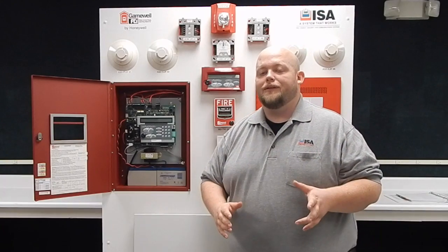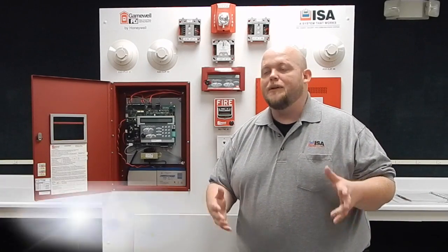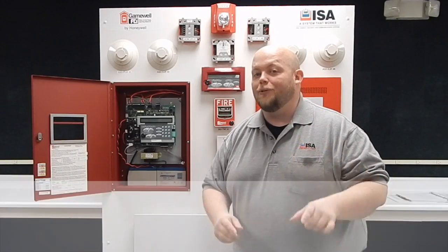If you are working with a Gainwell system and you have questions on what we do with them or what we can provide for you, be sure to contact your account manager. Again, this is Nick Dewmeyer with ISA's product spotlight and we'll see you again soon.